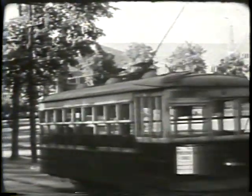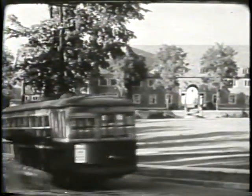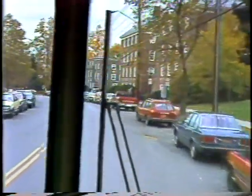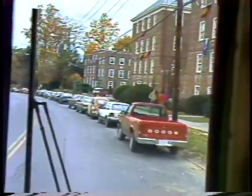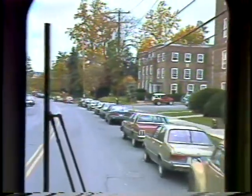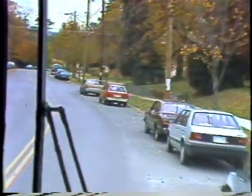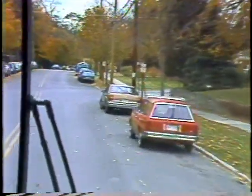This area of Ithaca is called Cornell Heights, a planned residential subdivision north of Fall Creek Gorge. Between 1898 and 1935, over 200 structures were erected in this new suburb, which was connected to the campus by a suspension bridge and made accessible to downtown Ithaca by a trolley.